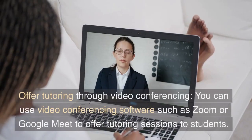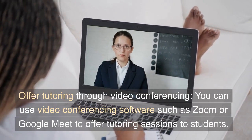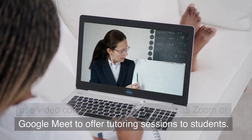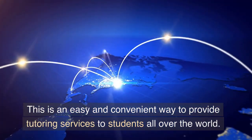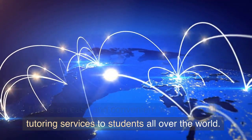Offer tutoring through video conferencing. You can use video conferencing software such as Zoom or Google Meet to offer tutoring sessions to students. This is an easy and convenient way to provide tutoring services to students all over the world.